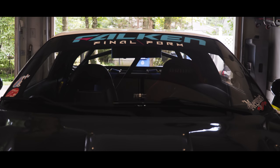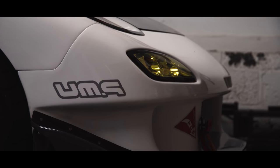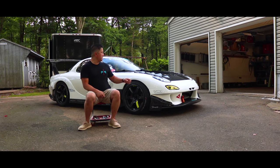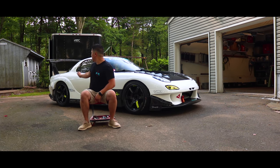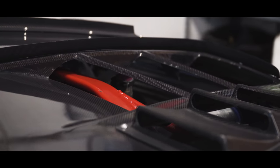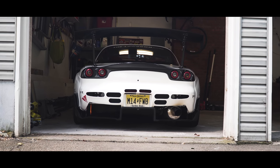My inspiration comes from their original Time Attack car. The build features the N1 bumper, the ADGT wide body fender kit — which includes the front fenders, the side skirts, and the rear fenders. The carbon fiber hood is a mainstay in a lot of RE Amemiya cars, as well as the carbon rear diffuser.